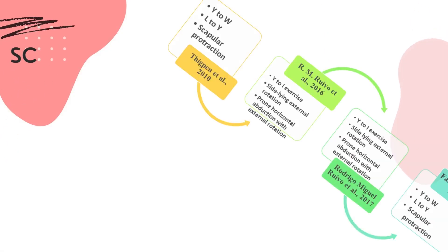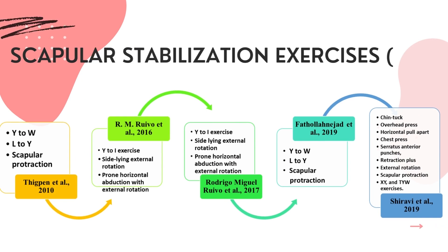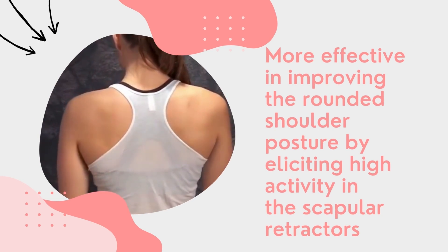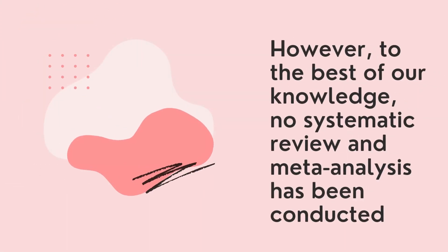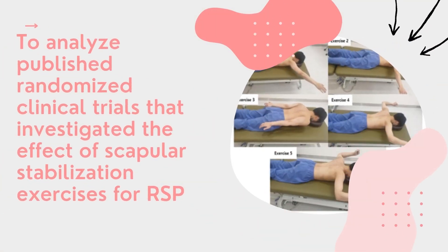Oganam et al. 2020 described that rounded shoulder posture is characterized by excessive protraction, downward rotation, and anterior tipping of the scapula. Previous studies report that the most popular treatment for rounded shoulder posture is scapular stabilization exercises, because the method has been proven more effective in eliciting high activity in the scapular retractors.